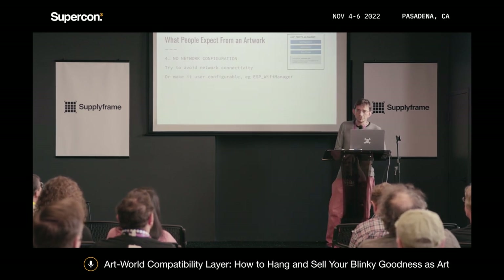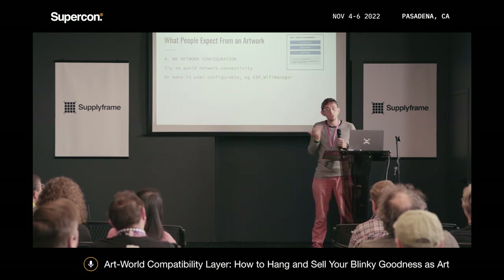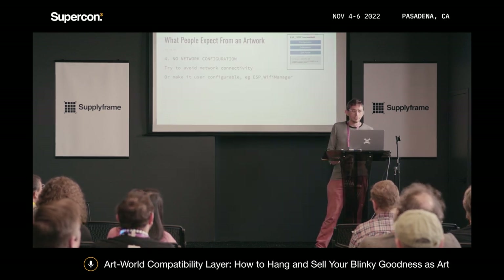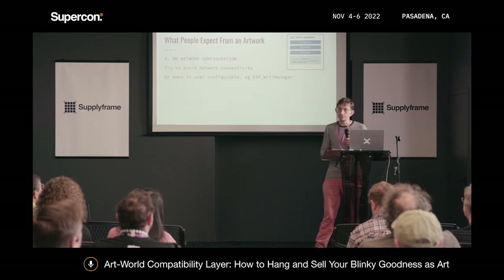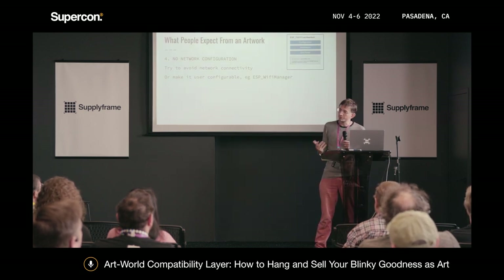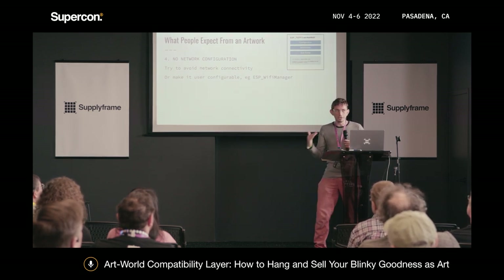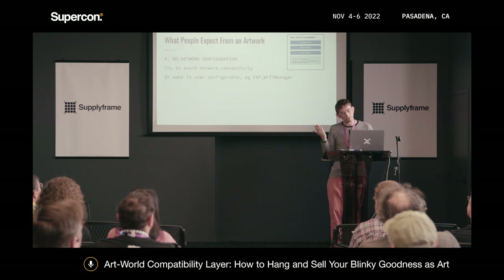People don't want to have to configure the network for their art. I would totally be fine with that, but many people are not. If you do have some kind of network connectivity you cannot avoid, just make it very user-configurable — have a captive portal. But something will happen when we get beyond Wi-Fi, so be ready for that.